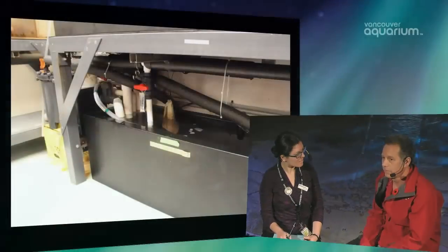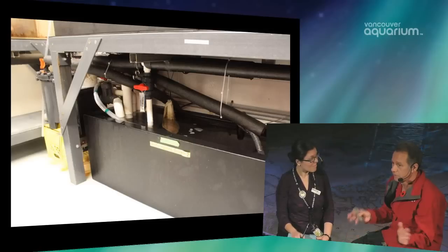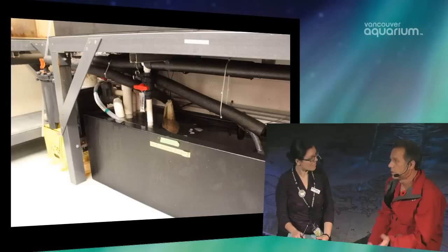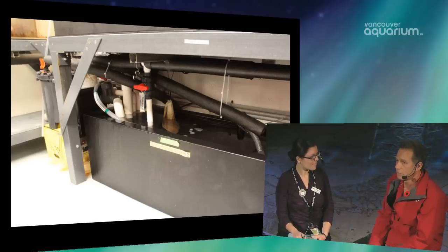Refrigeration is the first thing that happens to our water. Water coming out of the harbour is probably anywhere from 11 to 14 degrees Celsius, and that's way too warm for a lot of these Arctic animals. So we need to refrigerate our water down to about one to five degrees Celsius, most often between one and three. We do keep one of the tanks — the Arctic char tank — a little bit warmer.